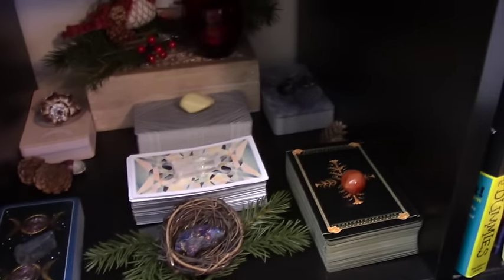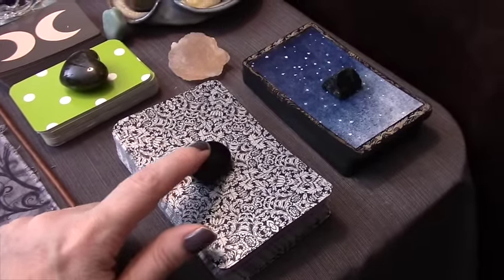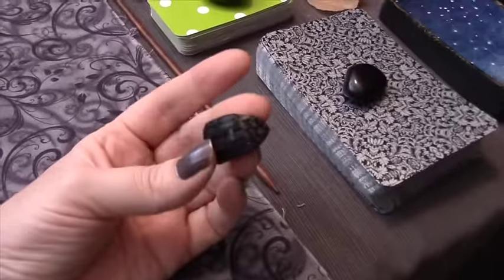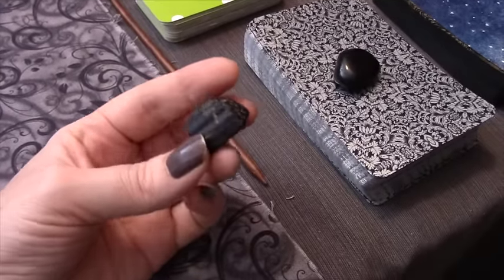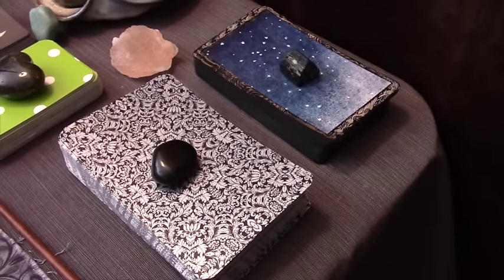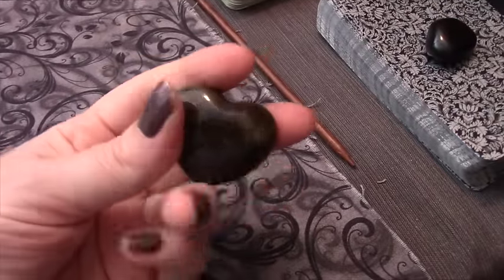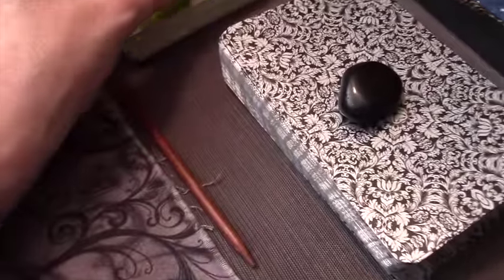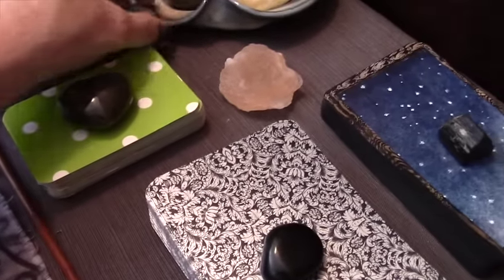I have my Bohemian Gothic with a piece of black onyx. This other piece - I know what it is but can't think of it - actually came with another deck, but it really wanted to come onto my Rackham Oracle. Sometimes it's a very strong feeling of what should be on a deck. I was gifted it with another deck but it really likes the Rackham Oracle, so it is there. I have this gorgeous heart labradorite, one of my favorite stones, on my Isabella Lenormand.